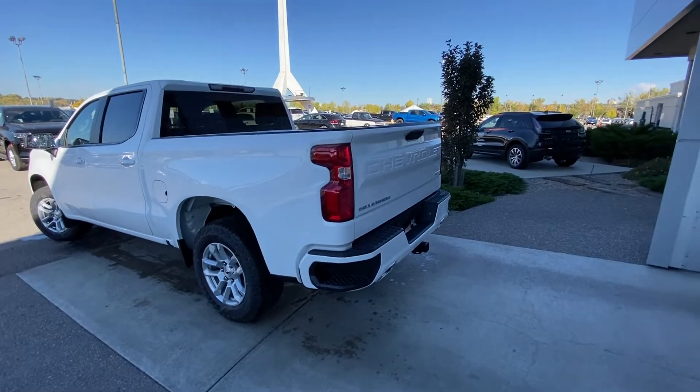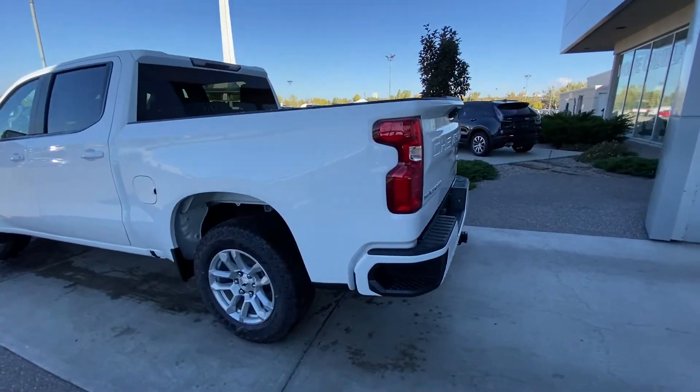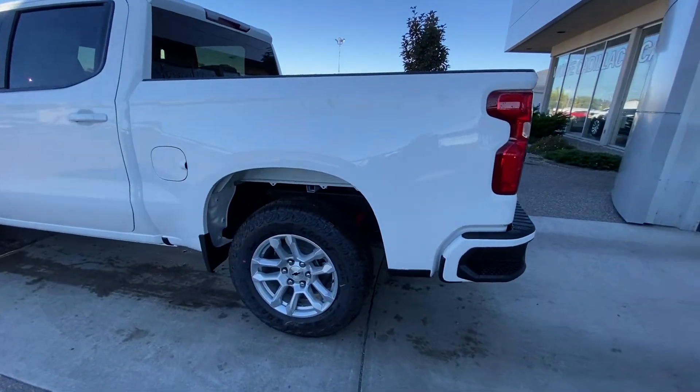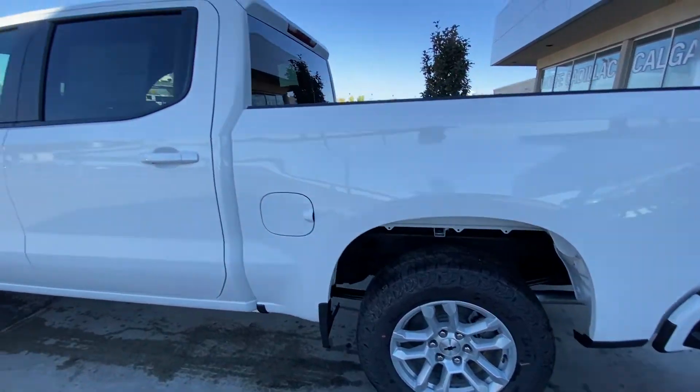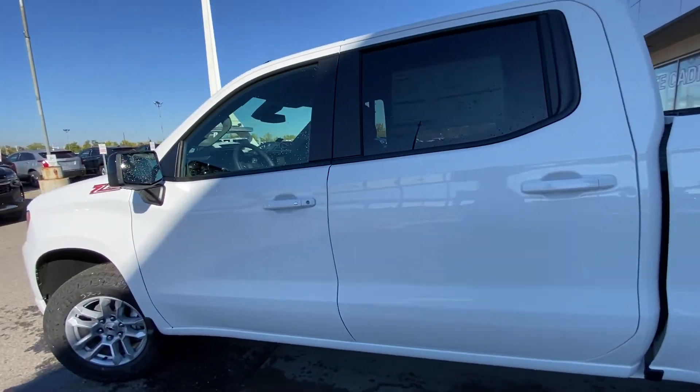Taking a quick look at the exterior of the Chevrolet Silverado RST. We have the 18-inch wheel and tire package with Goodyear Wrangler Territory AT tires. We have color-matched door handles on the crew cab and keyless entry up front.